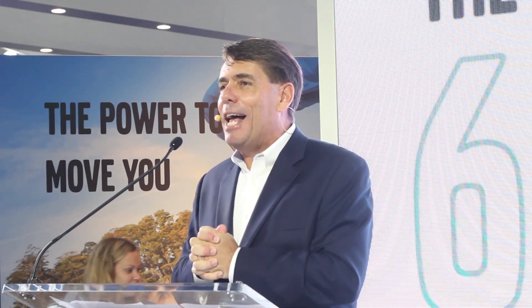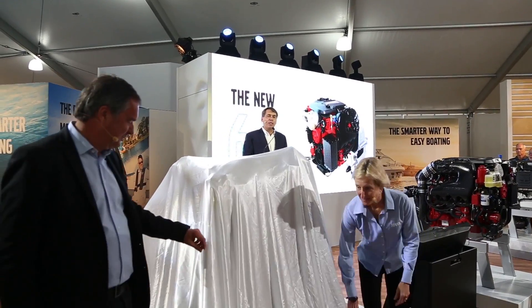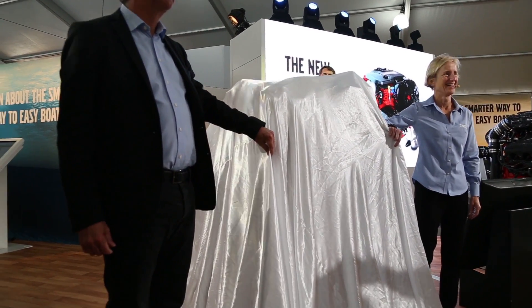It's my pleasure to introduce the last in our family of next-generation engines. This is our new 6.2 — the highest horsepower engine we have — 430 horsepower and 380 horsepower.